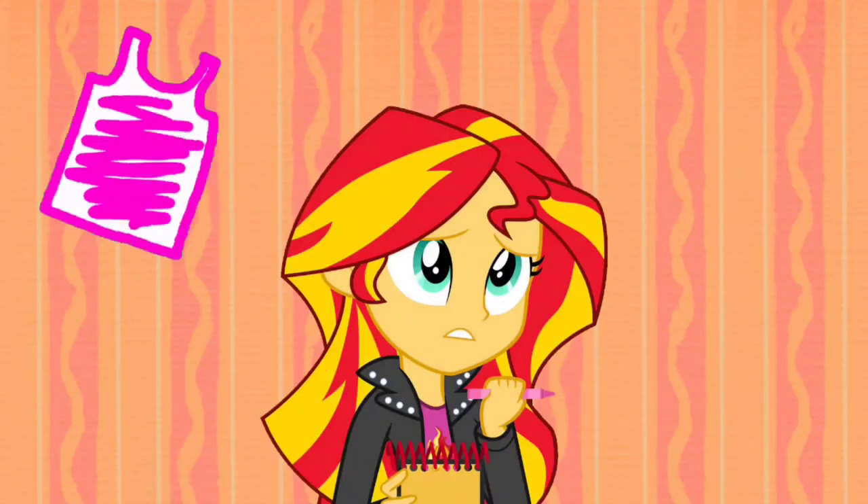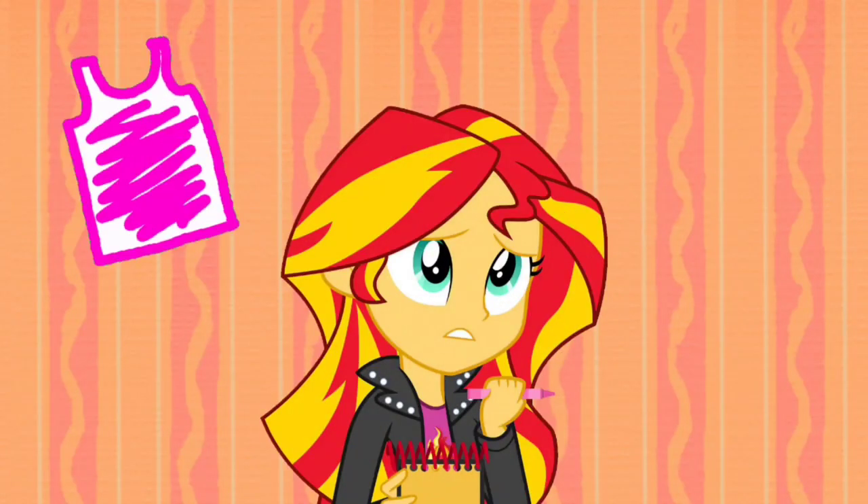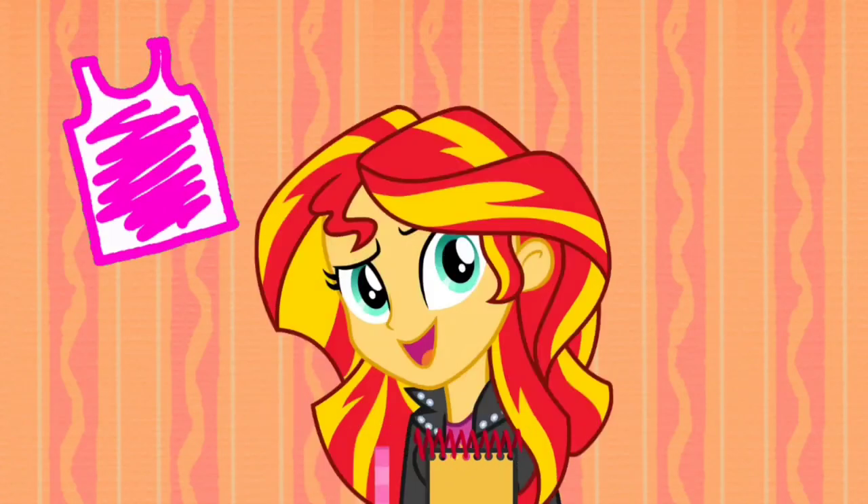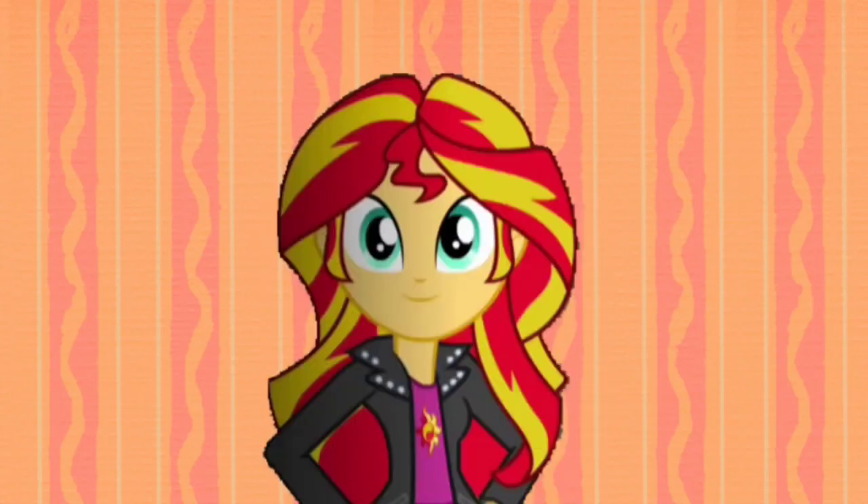So what could Blue's favorite Rick and Morty character be with a pink tank top? That could be it, but I think we need to find two more clues to figure this out.